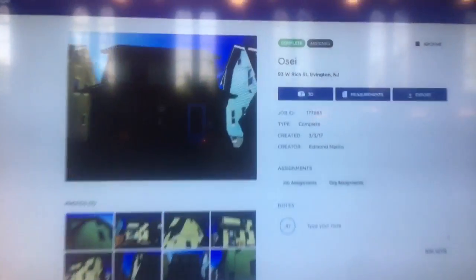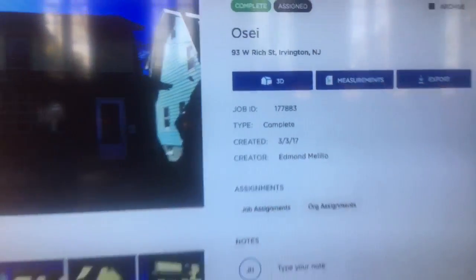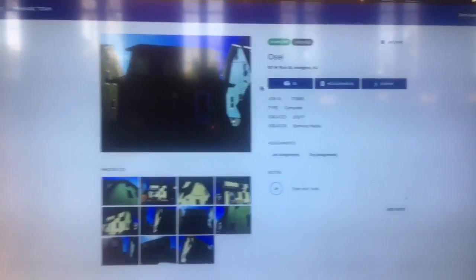and then they do magic with it. If you press the 3D button, it turns into a model. They create a model and then you can measure that model, you can calculate the model.